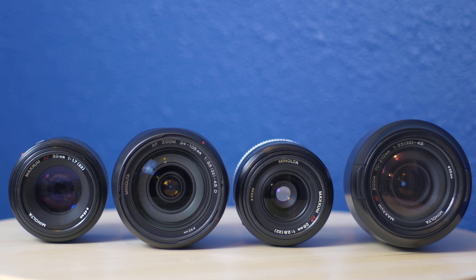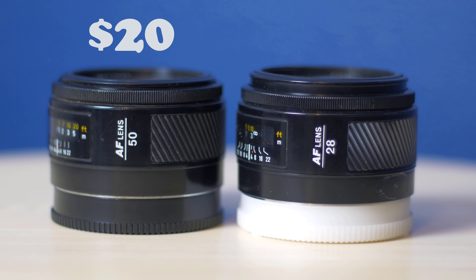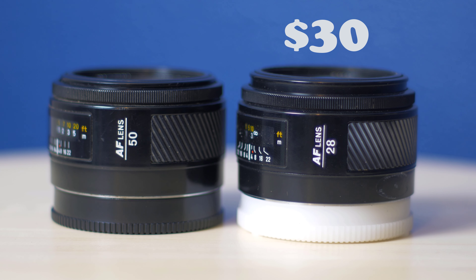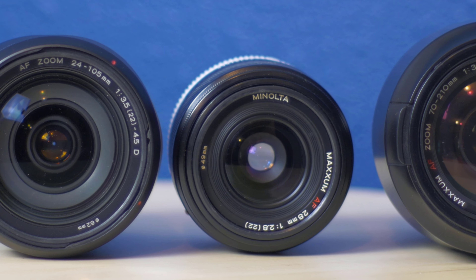Practically speaking, this means some of the cheapest yet quality autofocus glass you can buy for a DSLR. This AF Nifty 50? 20 bucks. An autofocusing 28mm f2.8? 30 bucks. And it goes on and on. If you have a lens buying addiction, this just may be the system that saves you from bankruptcy.